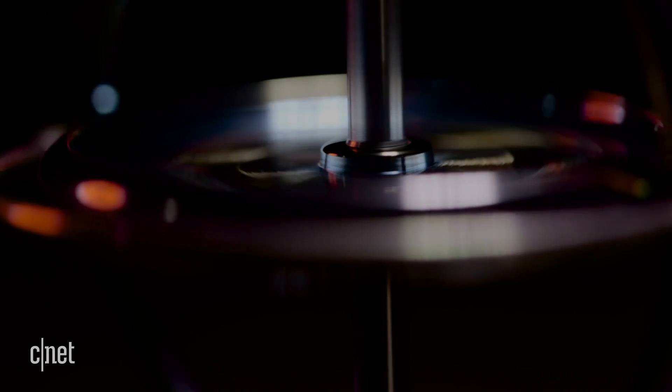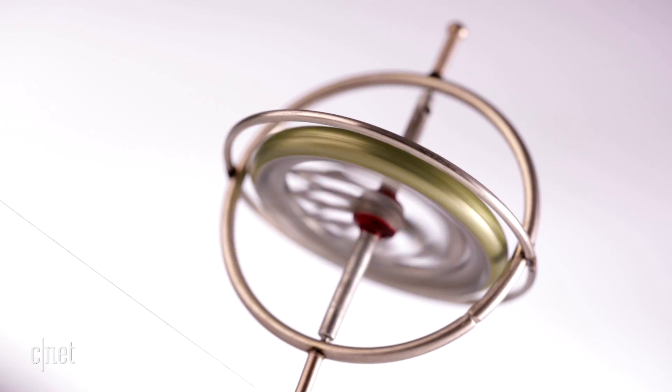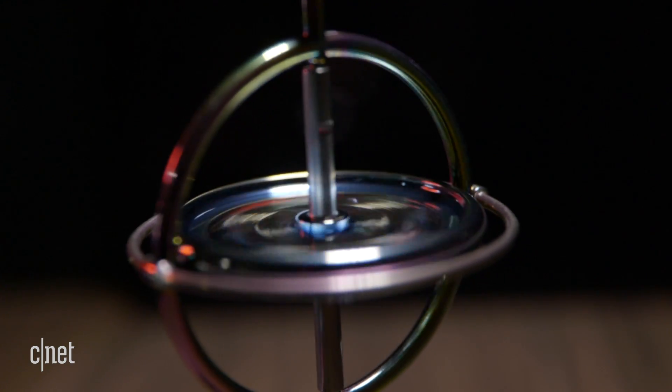In simple terms, a gyroscope is a device that resists changes to its orientation, thanks to a wheel that spins freely around an axle.